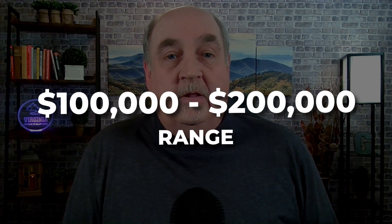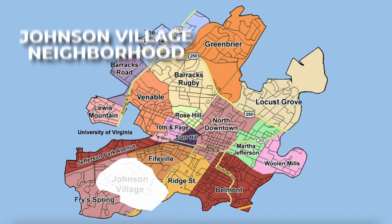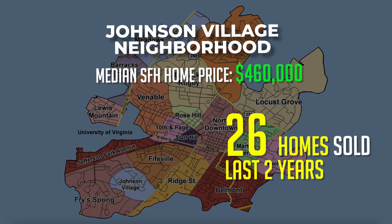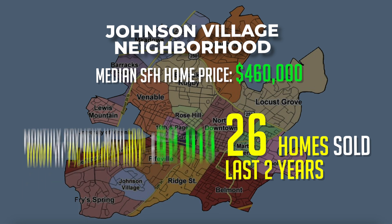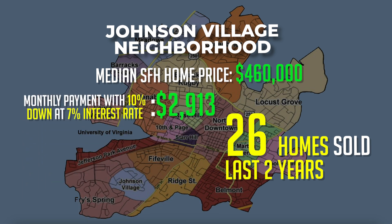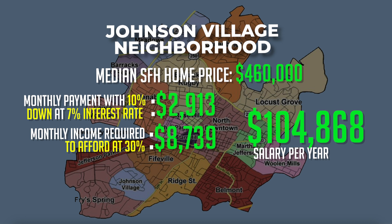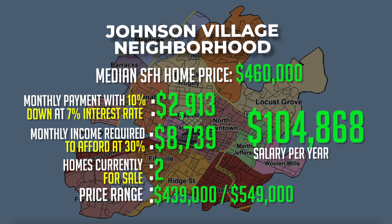Moving on into the $100,000 to $200,000 salary range, at number two we have the Johnson Village neighborhood. Over the past two years, 26 single-family homes sold with a median sales price of $460,000. The monthly payment with 10% down at a 7% interest rate would be around $2,913 a month. Monthly income required at 30% of your income would be around $8,739, meaning you'd need to earn about $105,000 a year. There are currently two single-family homes for sale listed at $439,000 and $549,000.